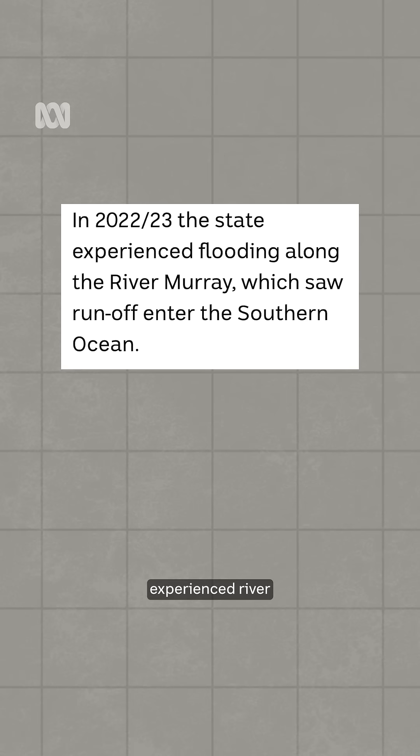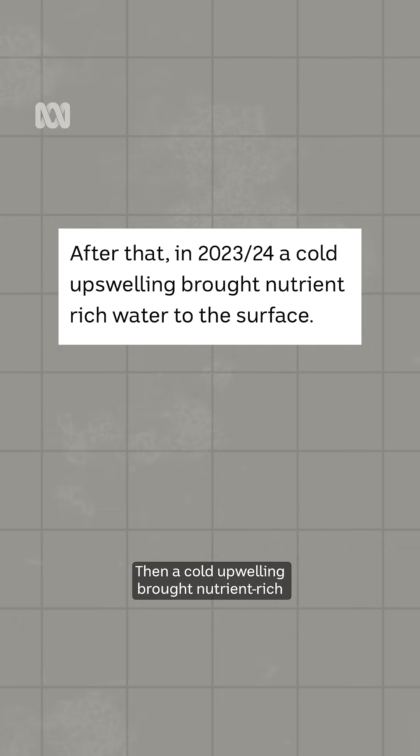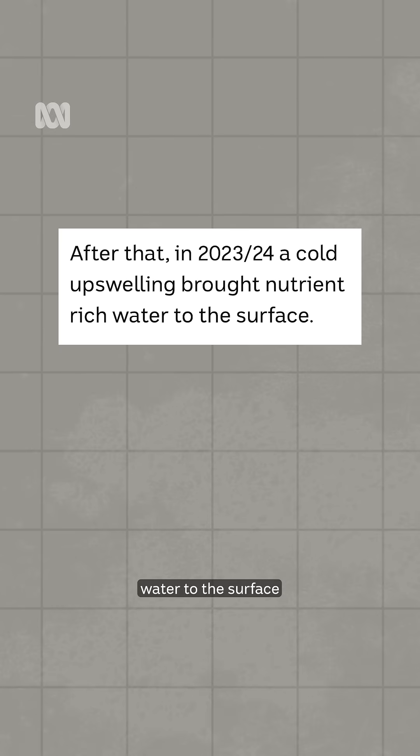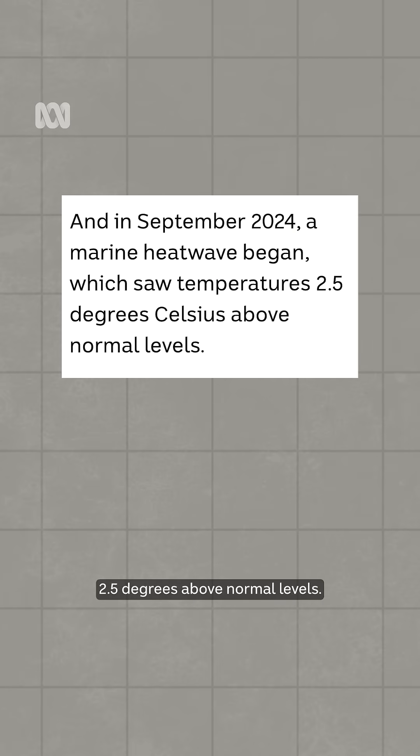First of all, the state experienced river flooding that saw runoff enter the ocean. Then a cold upswelling brought nutrient-rich water to the surface, and then in September of last year, a marine heat wave began, which has seen temperatures 2.5 degrees above normal levels.